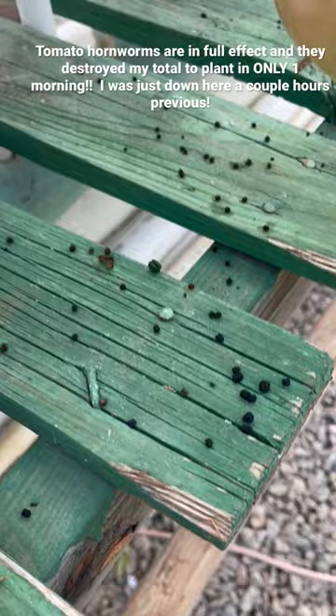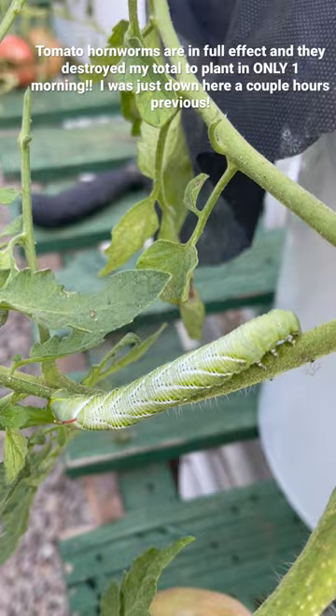Hey from the greenhouse. Taking a look here at my tomato plant — I noticed all this poop sitting on the bottom part. There's definitely a tomato hornworm, and in fact there are two.